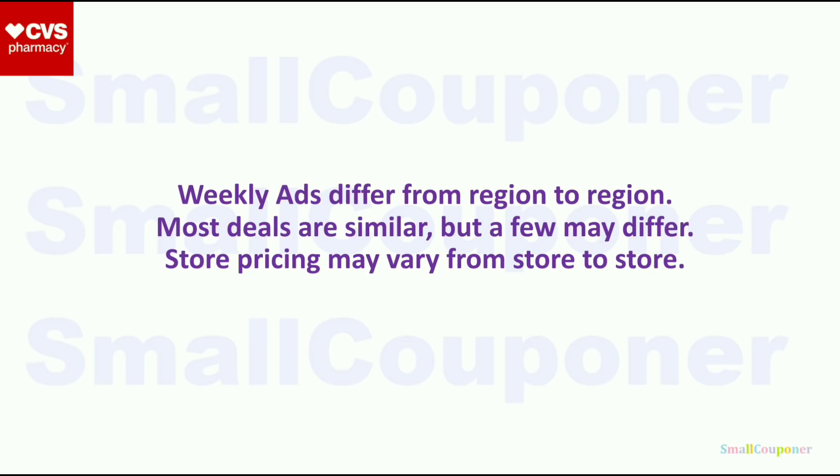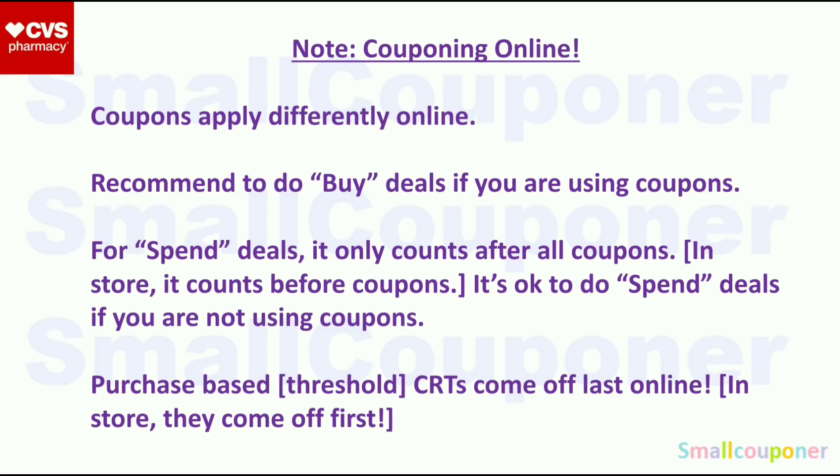Weekly ads differ from region to region. Most deals are similar, but a few deals may differ, and store pricing may also vary. This is couponing online, which is different from couponing in-store. I only do in-store deals, but if you also coupon online for CVS, make sure to screenshot this as a cheat sheet because the coupons apply differently online.